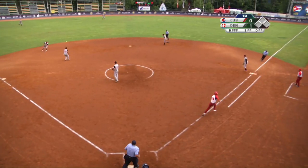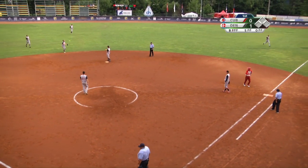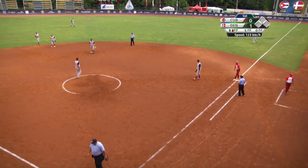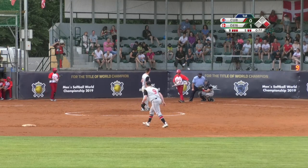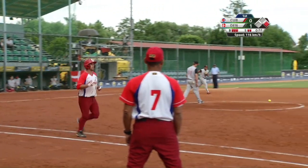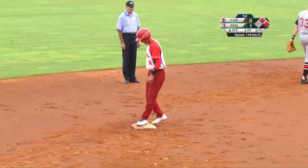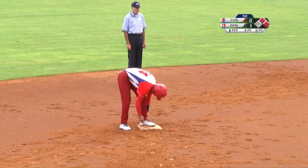Ground ball off the glove of Isasi and the leg of Svein, and Vera is aboard. Just misses the strike zone on that payoff pitch. So, first and second now — Vera on second, Rosette on first.